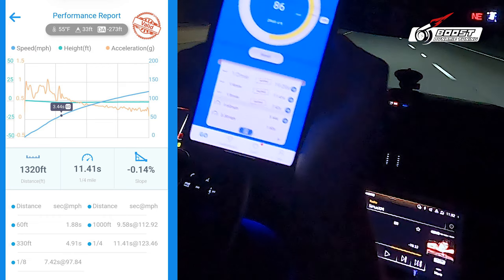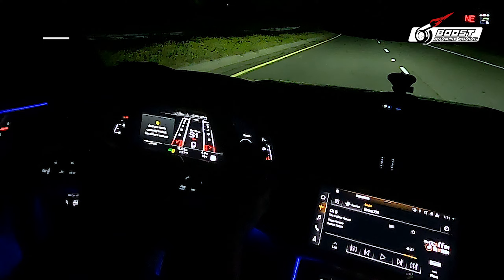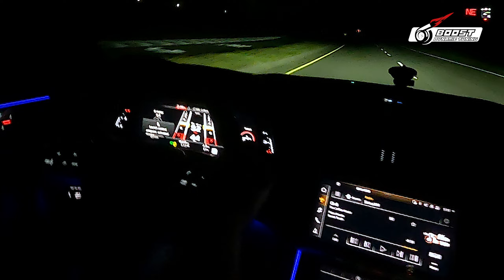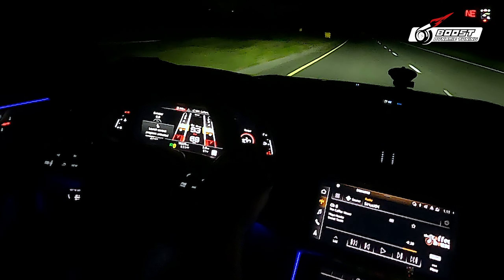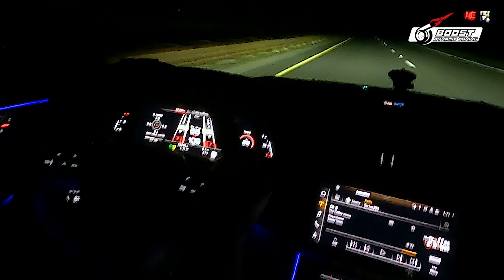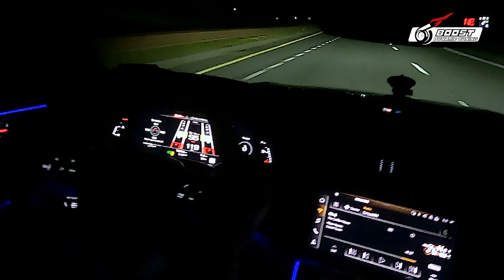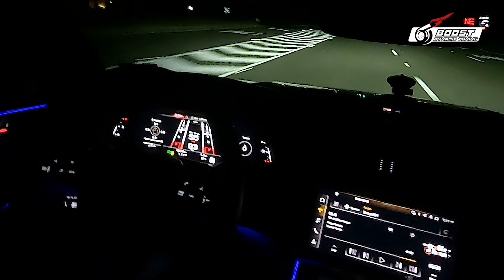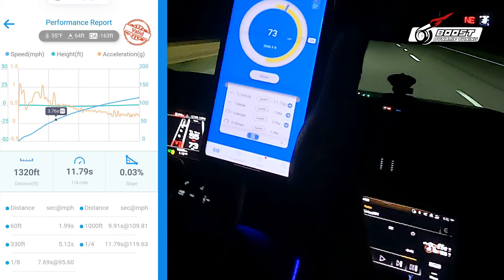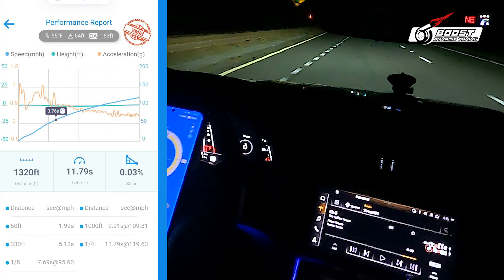There it is. I know you can barely see it. That's what you need. 11-8. Zero to 16, 3.76.